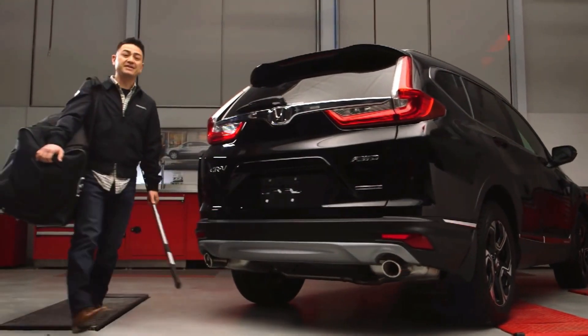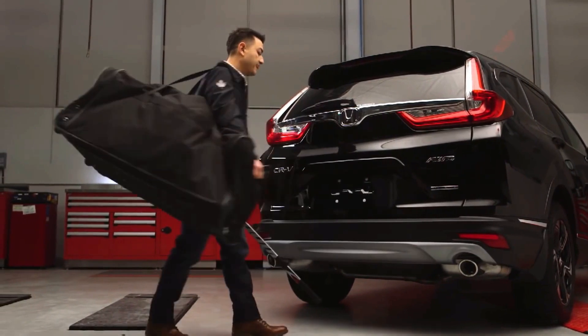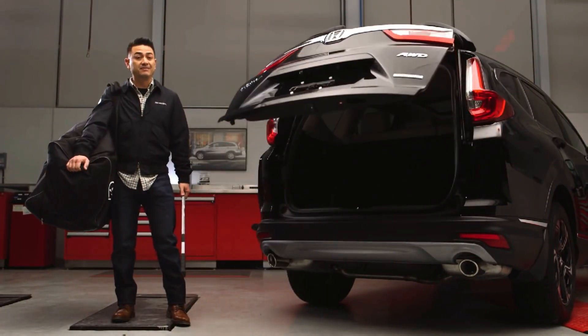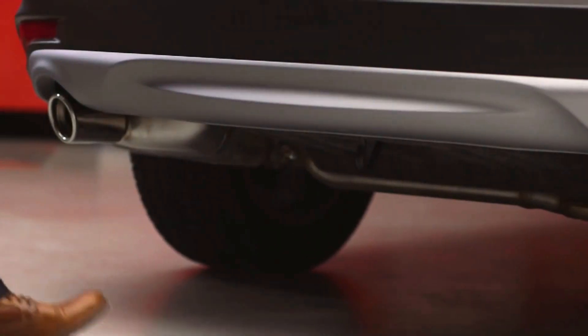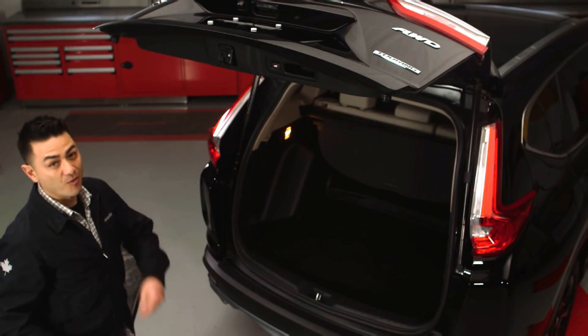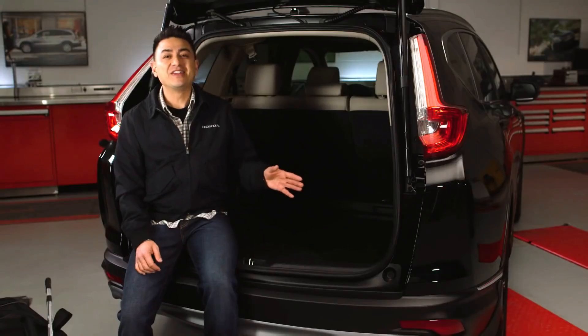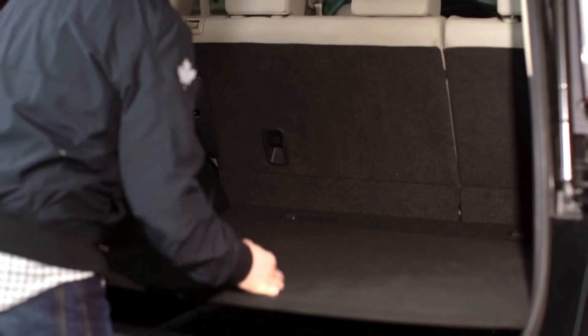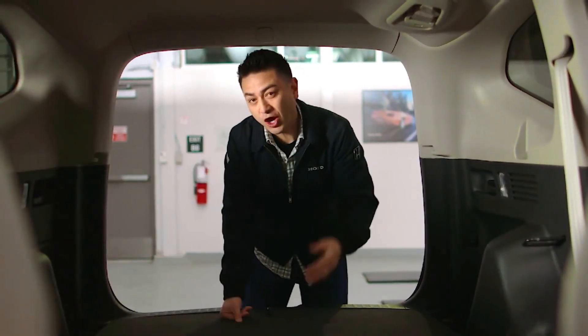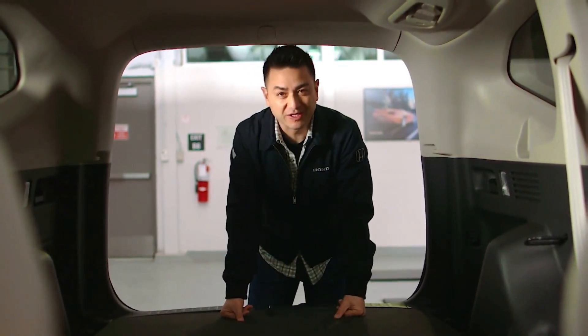Let's load up the CR-V. That's the available hands-free system — a quick kick below the rear bumper and you're done. Plus you can set the height at which the tailgate stops, so no more hitting the garage door. Inside, a dual position cargo floor means more vertical height when you need it and a perfectly flat surface when the rear seats are folded down. Plus the cargo space is now nine inches longer front to back.